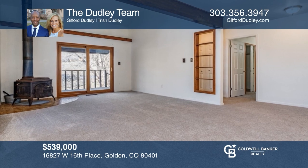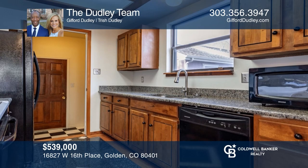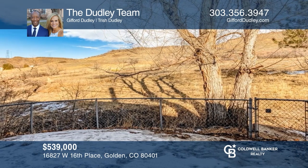This two-bedroom unit offers a living room with a wood burning stove, a dirt floor bottom level, a fenced yard, and a garage. Experience everything this home has to offer by calling the Dudley team today.